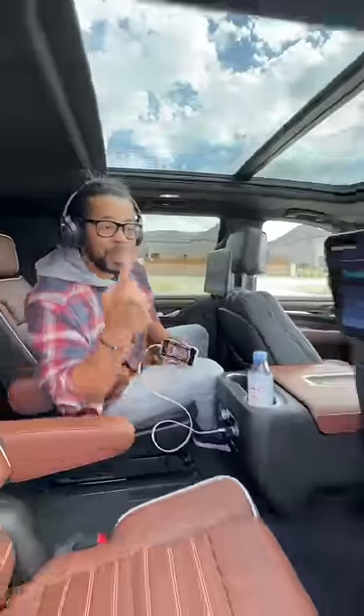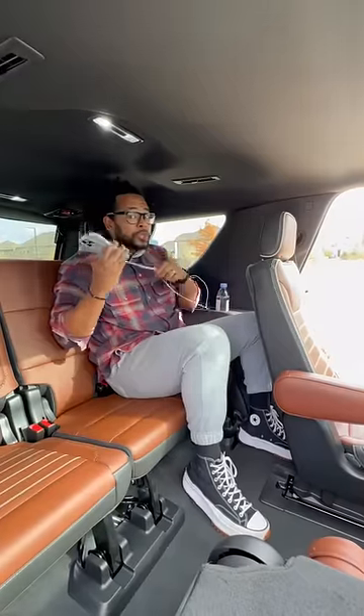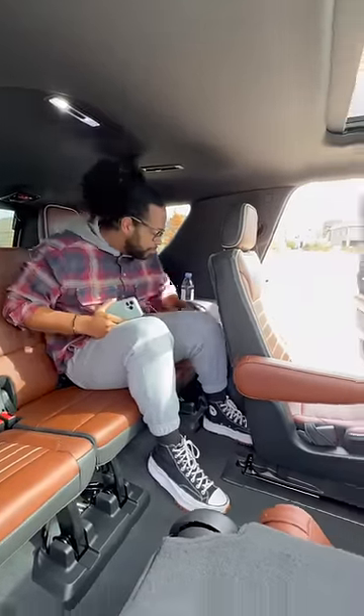You get USB-C ports, heated seats, and GMC-branded headphones so you can watch Hulu, YouTube, and YouTube Kids. In the third row, there are more USB ports, your own cup holders, and an easy step-out exit.